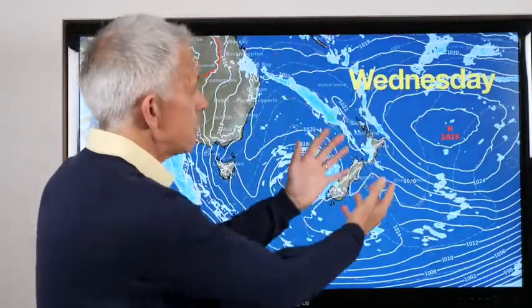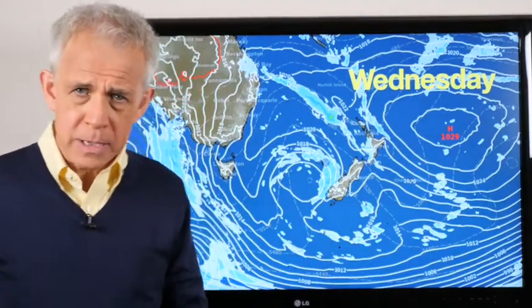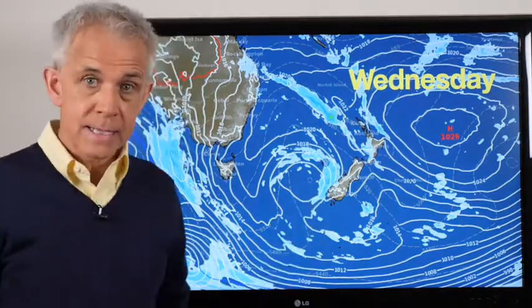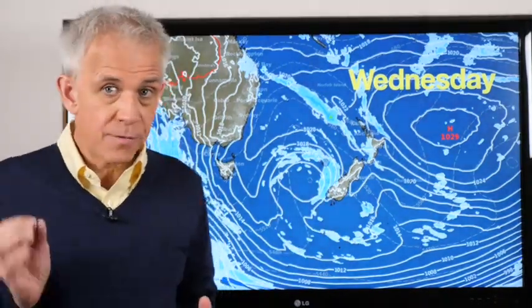And of course, with this flow, temperatures well above where we should be for the time of year. You've been outside, it feels humid, you're kind of yucky. Temperatures still low to middle twenties, even as far south as the far south of the South Island for highs.